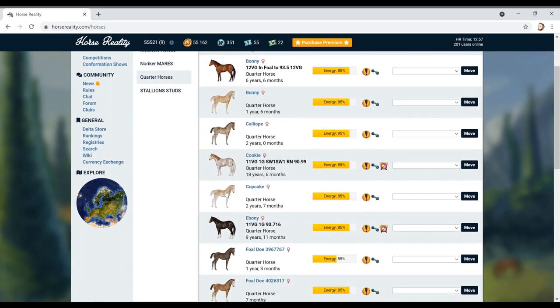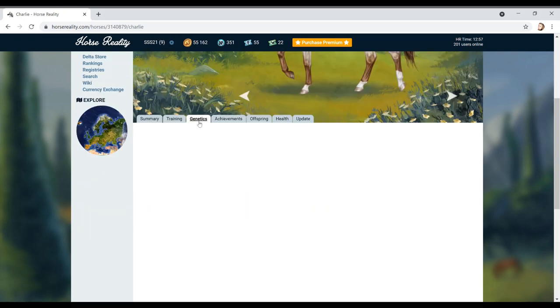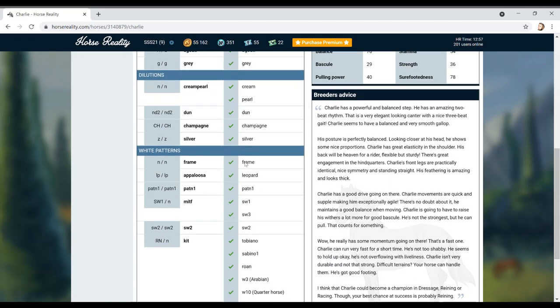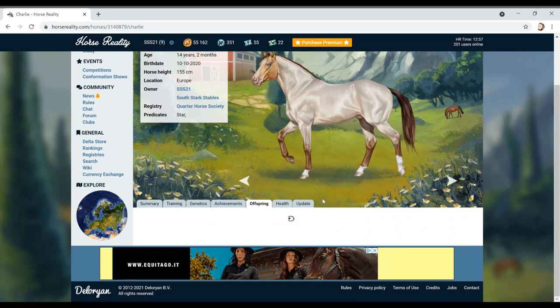We do have some future stallions which is going to be really cool. We'll look at some of Charlie's foals in a minute - he's brought some cool colors. If you look at his coloring in the genetic side, he is winning quite a lot of shows. He's a roan - a chestnut roan champagne splash white roan. If anybody can tidy that up, what color is he specifically? To me he looks like a chestnut roan with a splash white.